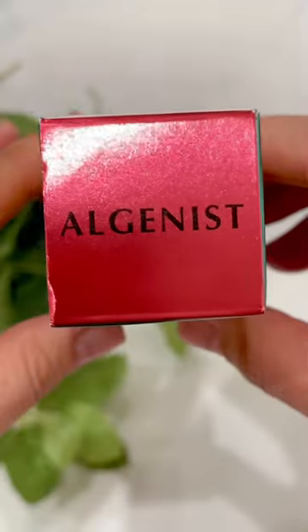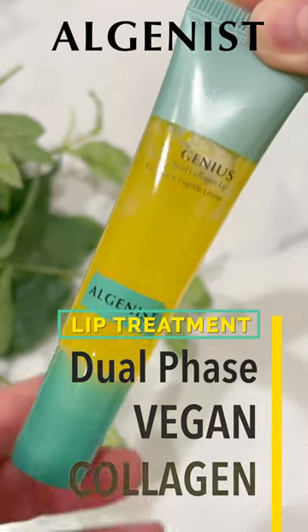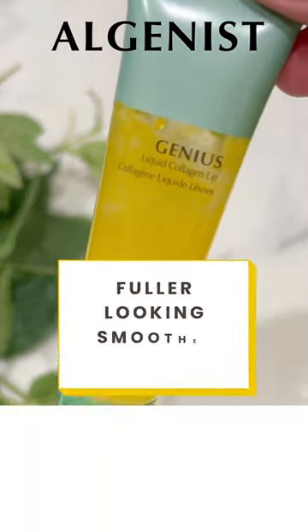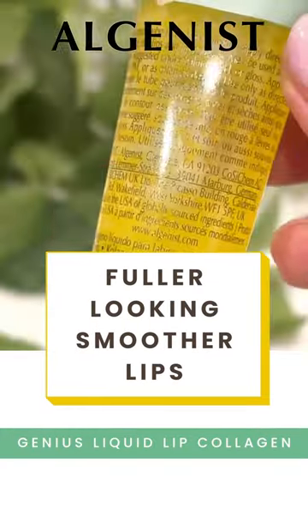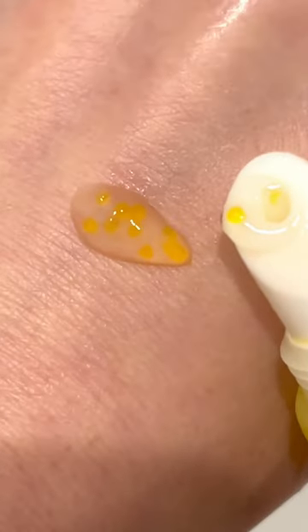Hey Glen fam, we're testing out this Allagenist Genius Liquid Collagen Lip Treatment. This is a dual-phase vegan collagen lip serum shown to deliver fuller-looking, smoother lips with reduced appearance of fine lines and wrinkles in just 10 days. We're going to test this out today. I'm going to come back 10 days later and show you guys how my lips look.